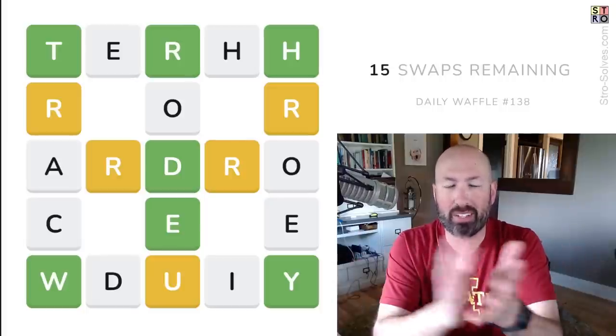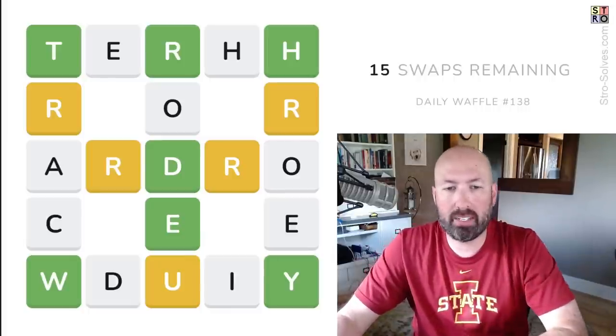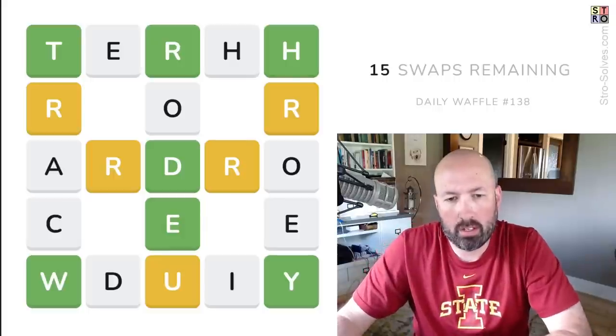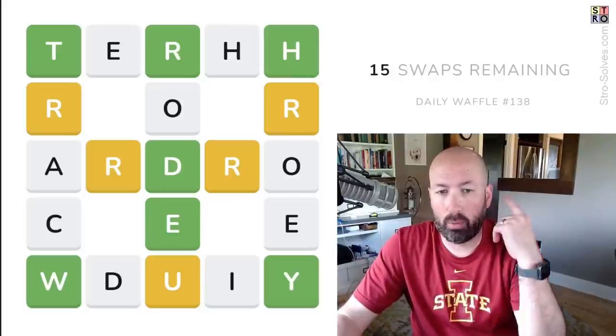I've heard from a couple people that I should look at today's waffle, and I haven't done one of these for a little while, so I thought it would be fun. If you don't remember how waffle works, basically we're just swapping letters around so that we make words on all of these rows and columns. We're trying to do it in the fewest swaps possible — every puzzle can be done in 10 swaps, so that's always the goal.